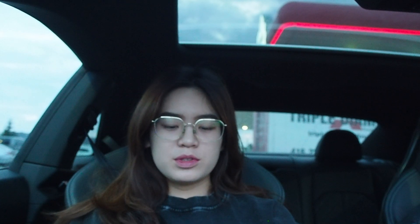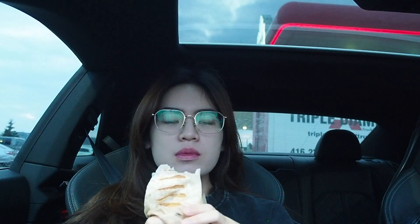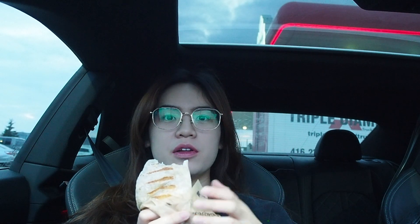I was starving on the way and didn't think I could last until we got back home, so we had a little pit stop at Tim Hortons. I got their classic bacon chicken ranch wrap. Fast food is always so good when you're taking a long car ride.